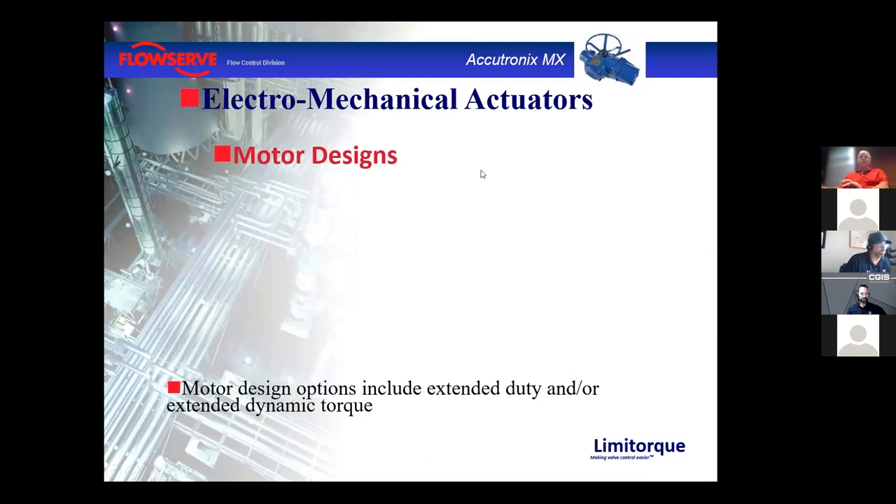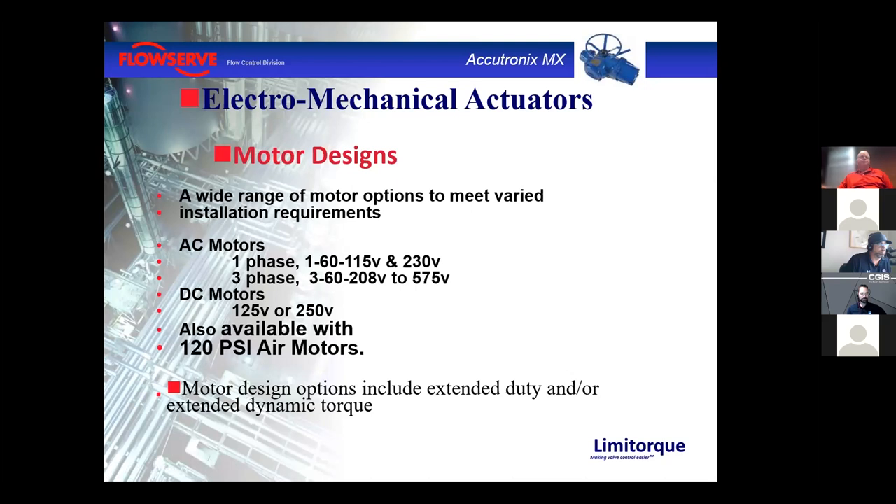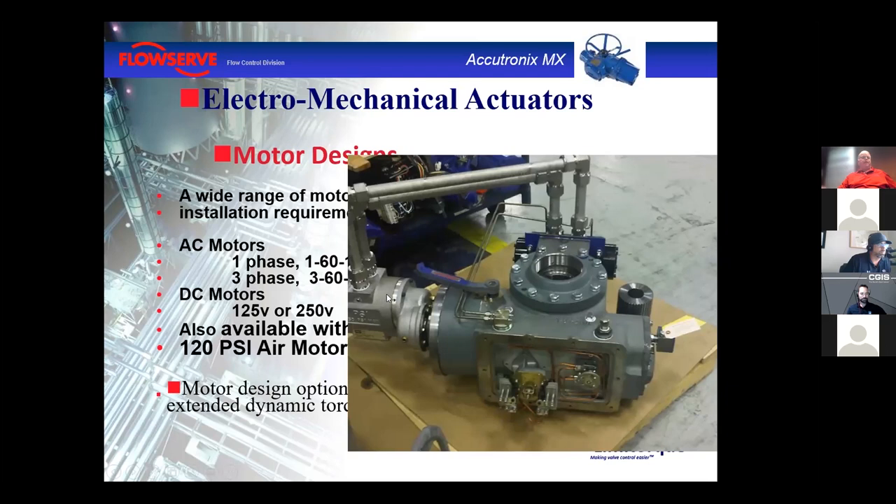Actuator motors are different from pump or compressor motors — they are limited duty design. Actuators cycle for 15 seconds or 15 minutes depending on the valve cycle requirement, not made to run 24 hours a day. We can provide continuous duty motors if needed. We have AC motors — three phase and single phase — some DC motor options, and also an air motor option using a 100 PSI rotary air motor, useful in compact areas where there isn't room for a cylinder.